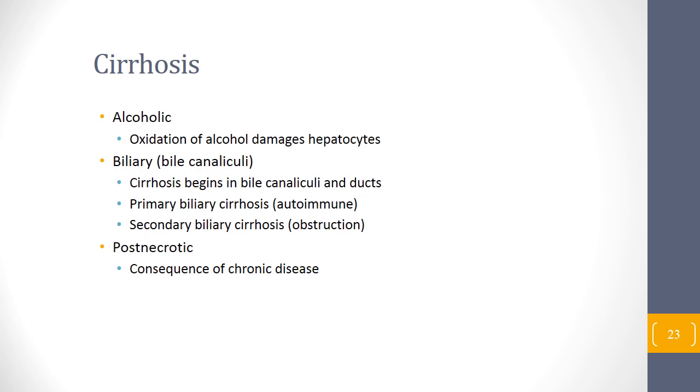Biliary cirrhosis is a different disease where cirrhosis starts in the bile ducts — it's called primary biliary cirrhosis and is an autoimmune disorder with treatments targeting immunity. Secondary biliary cirrhosis results from obstruction. Post-necrotic cirrhosis is the consequence of chronic disease — losing blood supply to the liver, getting progressively less blood supply, and necrotizing the liver.